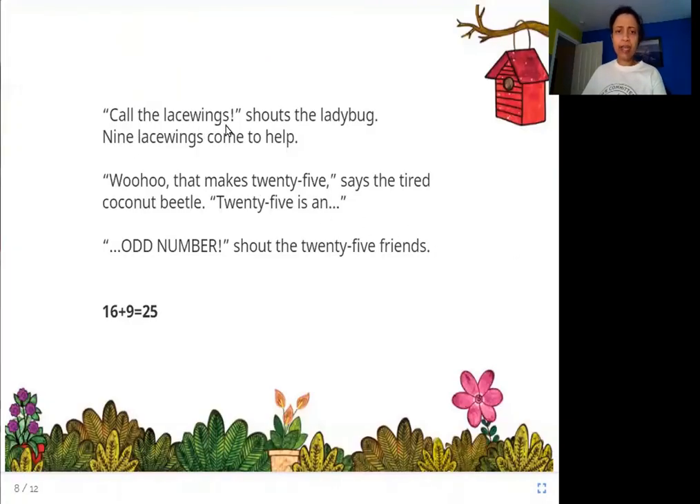"Call the lacewings!" shouts the ladybug. Nine lacewings come to help. "Woohoo, that makes twenty-five!" says the tired coconut beetle. Twenty-five is an odd number, shout the twenty-five friends. Sixteen plus nine is equal to twenty-five. Lacewings are another type of insect, and nine of them come to help. Sixteen plus nine gives a total of twenty-five, which is an odd number.